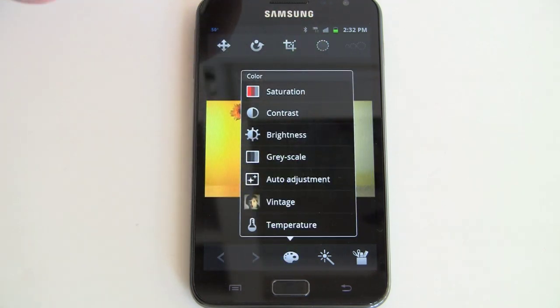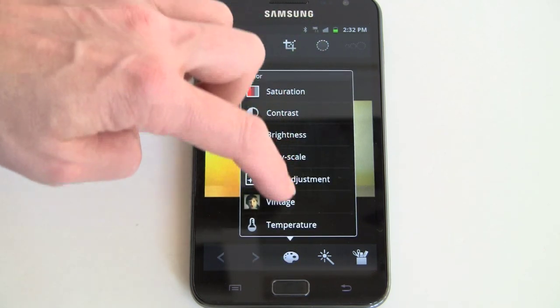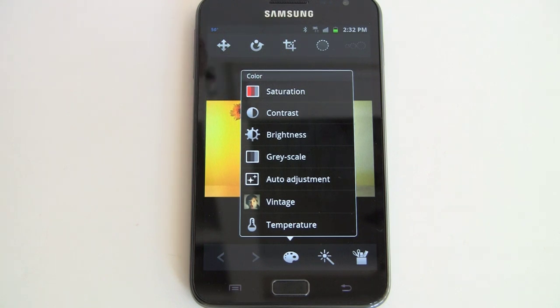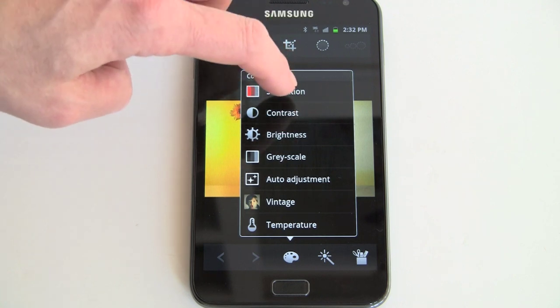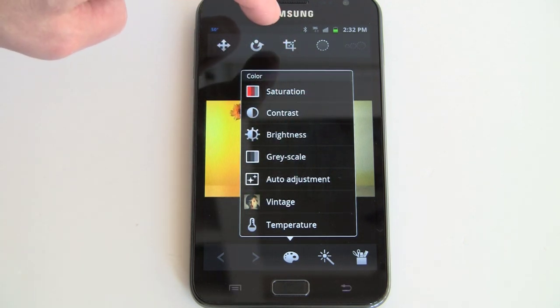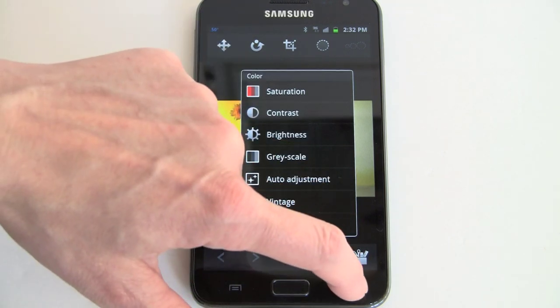You've also got contrast, brightness, saturation, auto-fix, changing the color temperature — handy if the white balance isn't correct, particularly for indoor shots where you can sometimes get a yellow color cast. Vintage sepia looks, grayscale, and all sorts of stuff like that. Pretty neat for a mobile image editor.